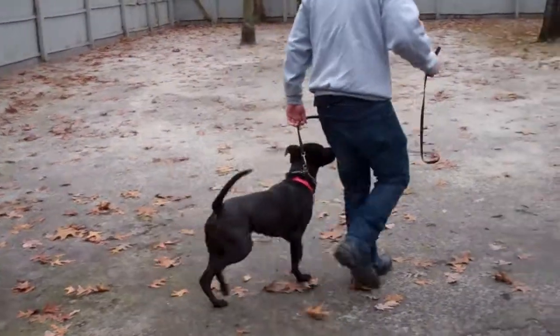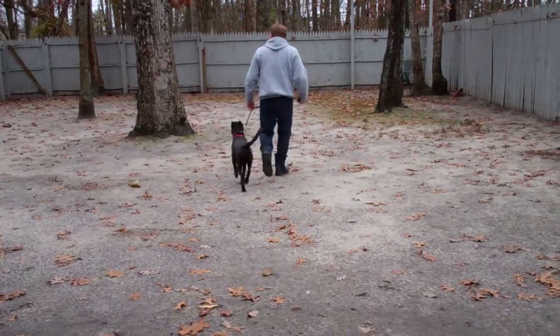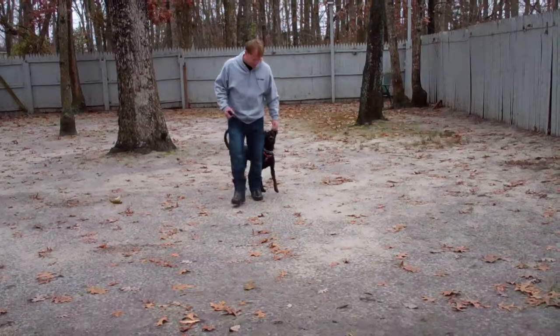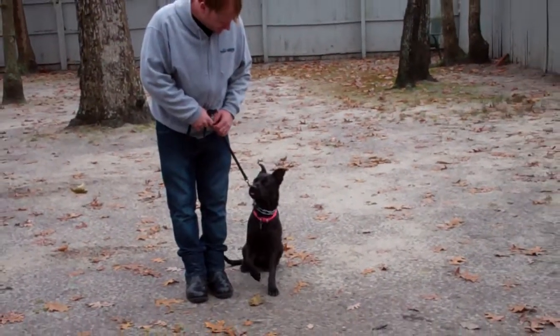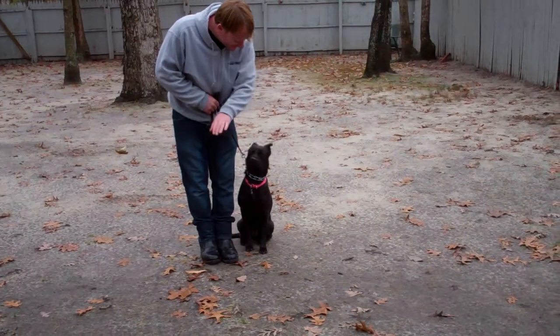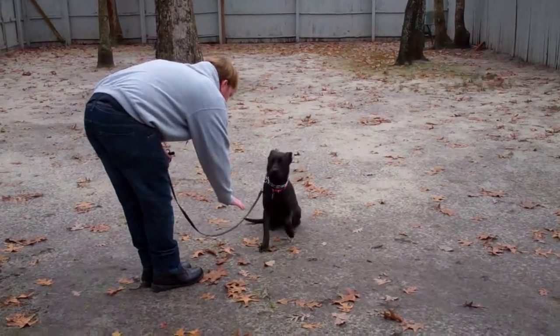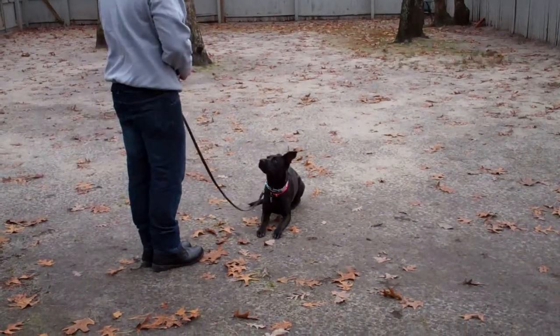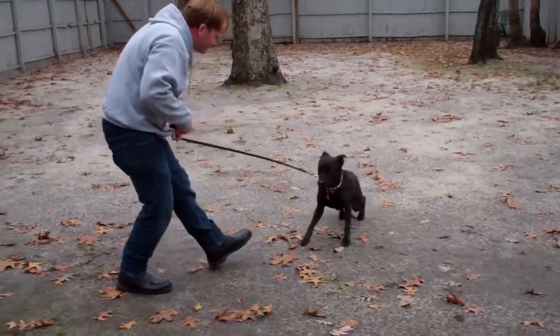The last exercise we're going to demonstrate is your down from a distance. This is a harder exercise — it was especially hard for Callie — so we're going to give it a go on video. Rich leaves her in a sit-stay and walks out in front of her. Down. Perfect. You're going to lengthen out your distance with that exercise, but that's your down from a distance.